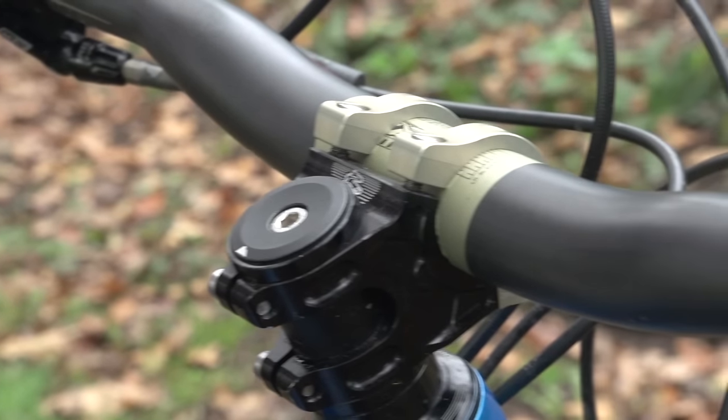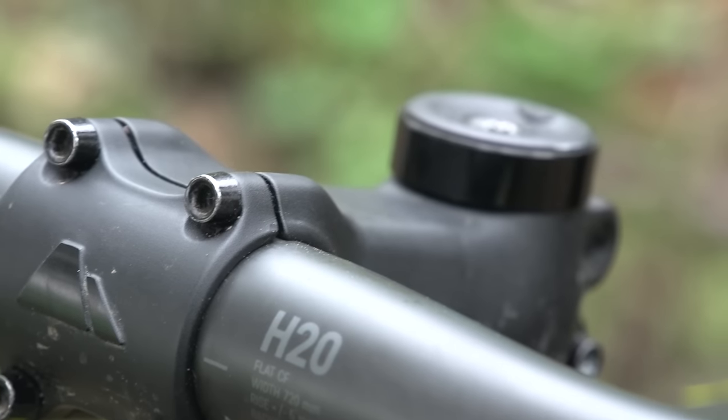Choosing the correct stem length can be a difficult decision, so there are quite a few factors to think about. The truth is, having the correct stem length on your bike will not only transform the way you ride, but it will inspire confidence out on the trail.